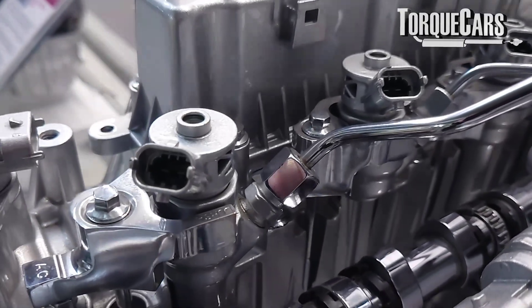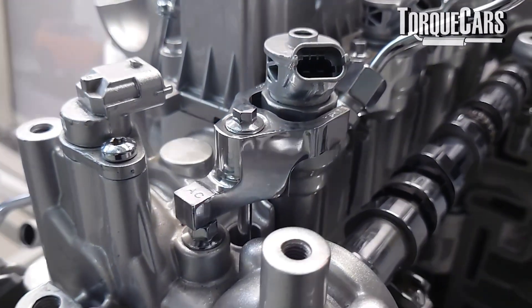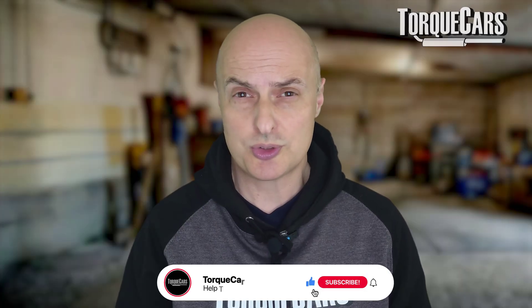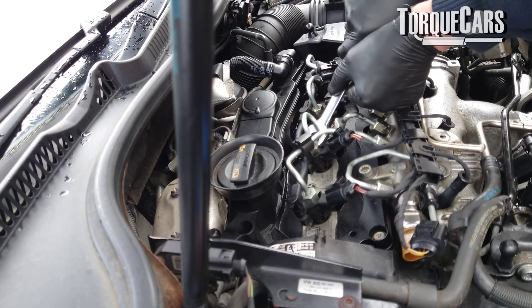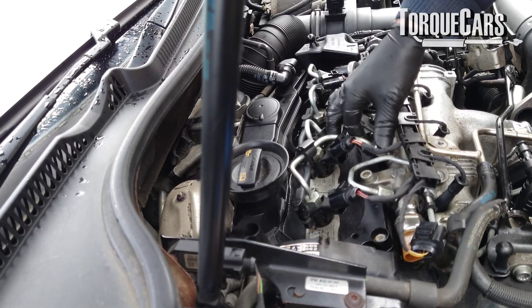As the injector starts to fail, you may notice an increase in emissions — the emission readings may go up if you get it analyzed. You may also notice extra soot coming out of the exhaust, and that can be down to the fuel not atomizing correctly, or the injector dumping too much fuel in because it is starting to degrade or leak.